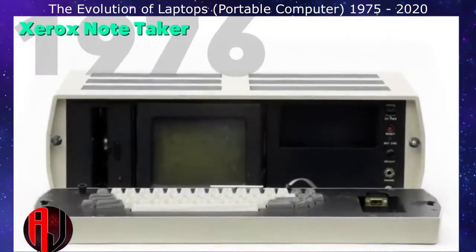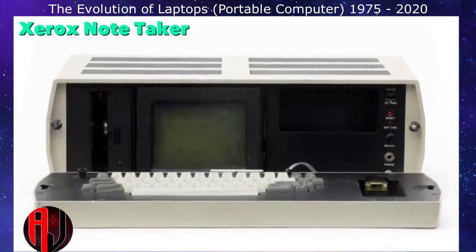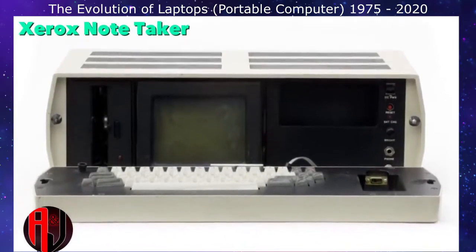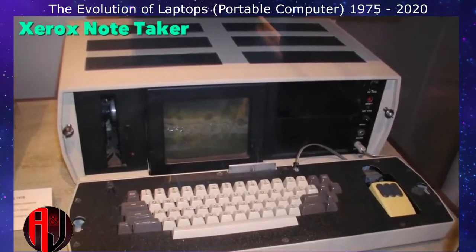The Xerox NoteTaker was a bit more portable, and its keyboard folded out to reveal its screen. It employed what was then highly advanced technology, including 256 kilobytes of RAM and a 5 MHz Intel CPU.